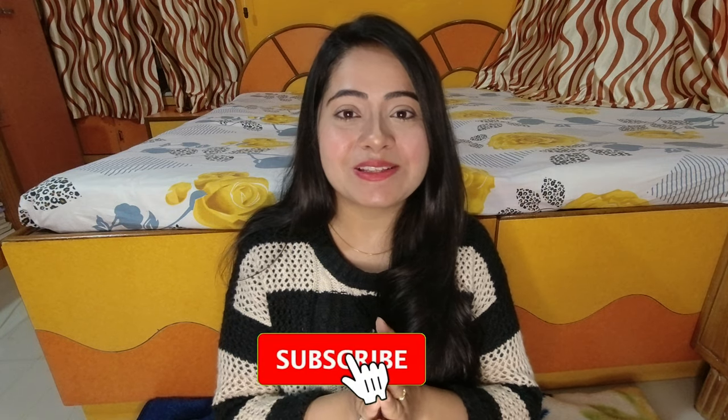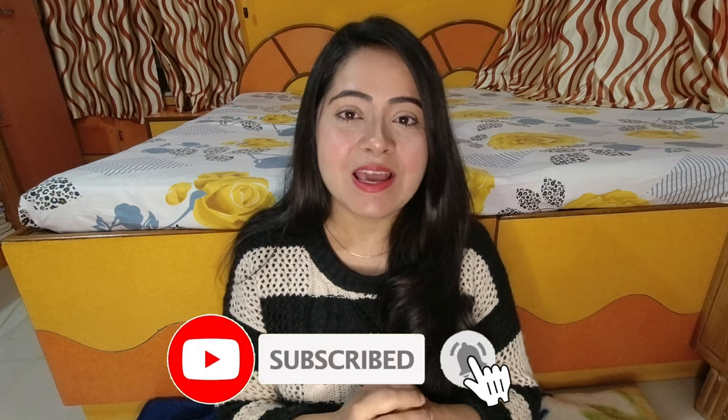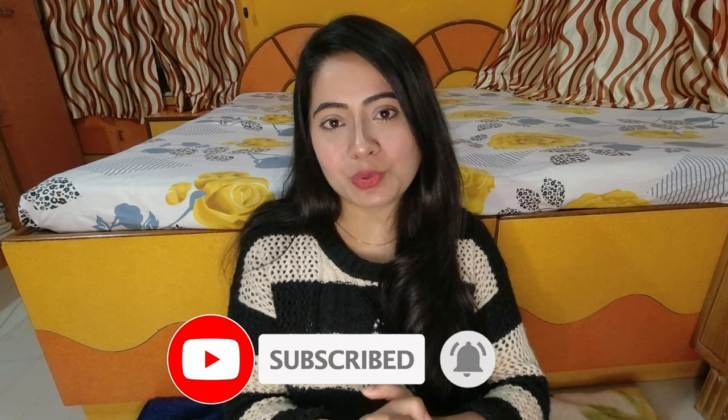Those were all the tips and tricks for online classes. I hope this video was helpful. If you need more tips, let me know in the comments — I love reading and replying to your queries. Subscribe to this channel, hit the bell notification button, like this video, share it with your friends, and I'll see you in another video.